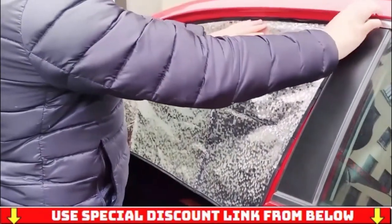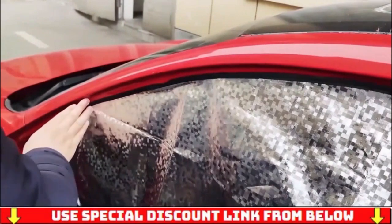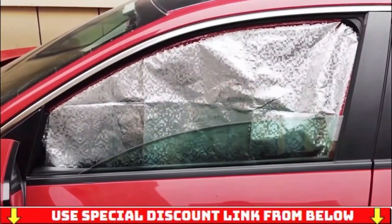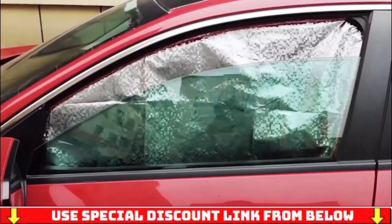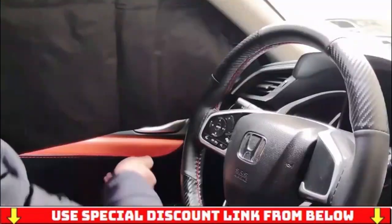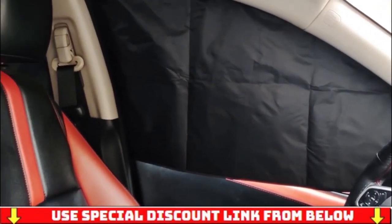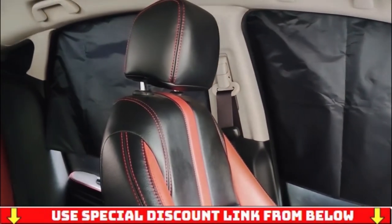The car window covers contain 16 strong magnets — more magnets, and the size of each magnet is large. Absorption is more firm, so you no longer have to worry about them being torn down by a baby. The 4-pack can cover all windows, and the reflective silver coating can block 99% of sunlight and UV. Whether you are driving, parking to rest, reading, camping, or other times, you can pull up your car window shades to protect your children, family, and yourself from sunlight and UV.